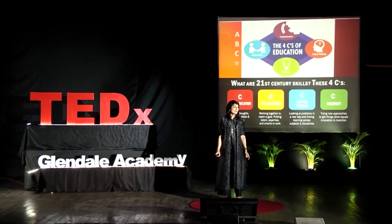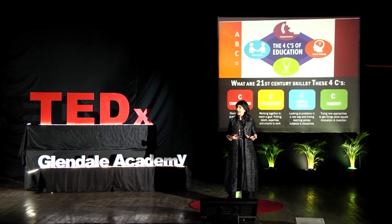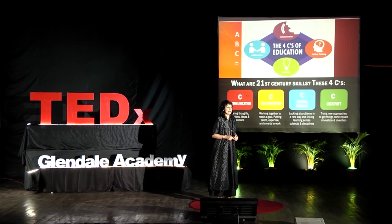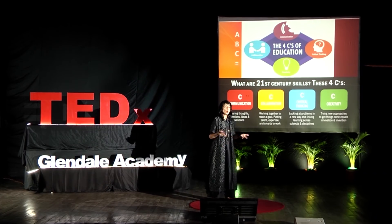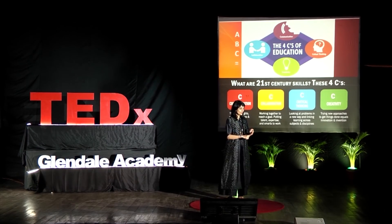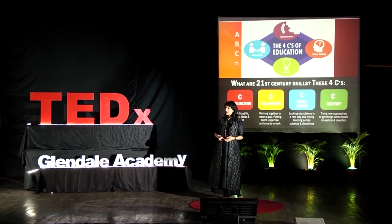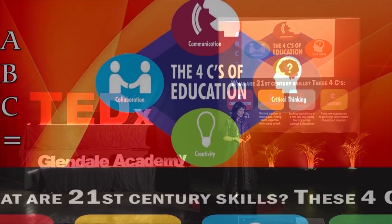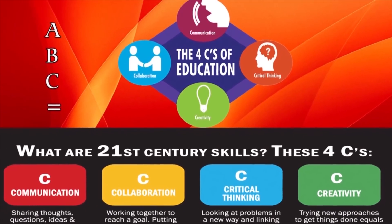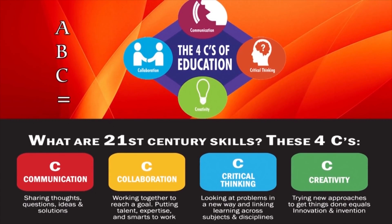How can we use brain-compatible learning as an upgrade application in the teaching and learning context? In the 21st century, we all know that we need to equip our students with the C's skills — creativity, communication, collaboration, critical thinking — and let's not forget character. But how is brain-compatible learning going to help us achieve this?